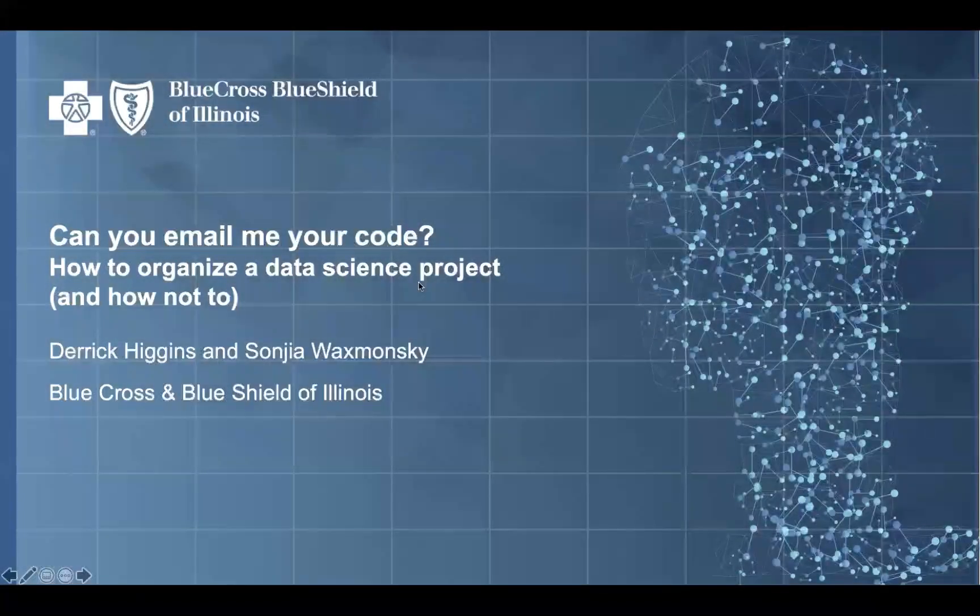Thanks for attending this virtual event. I'm Derek Higgins, Senior Director of Data Science at Blue Cross Blue Shield of Illinois, Montana, New Mexico, Oklahoma, and Texas. I'm here with my colleague Sonia Wachsmonski, who's a Senior Data Scientist in our Enterprise Data Science team, to talk about best practices and not-so-ideal practices for organizing all the artifacts that go into a data science project.